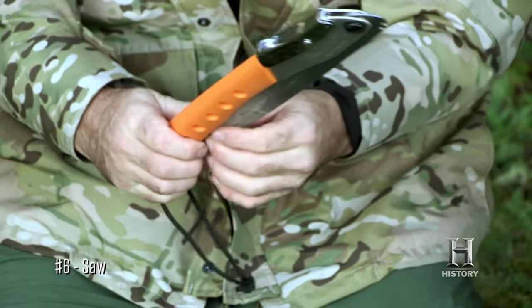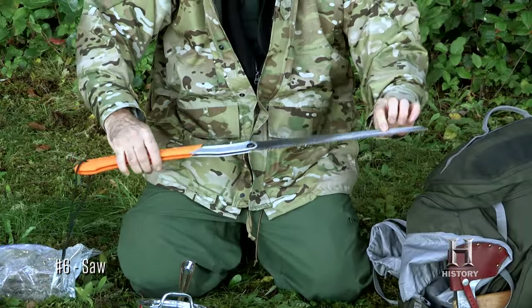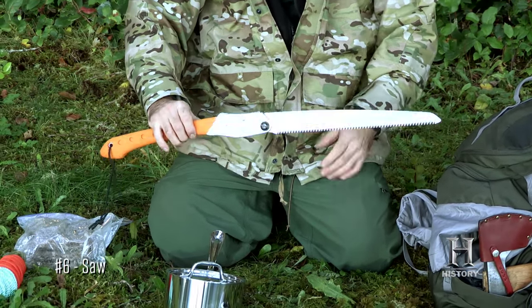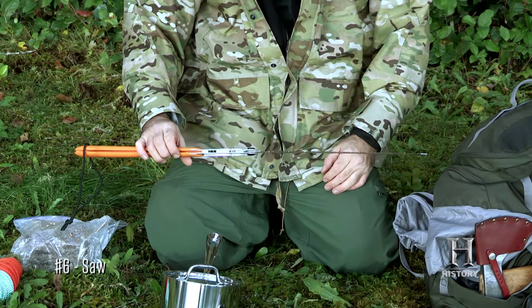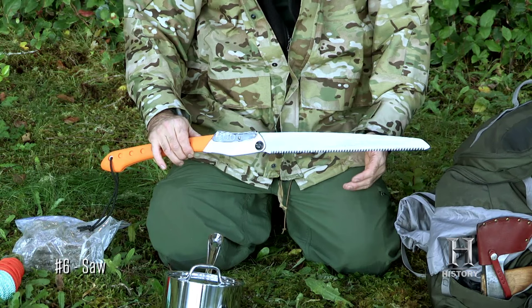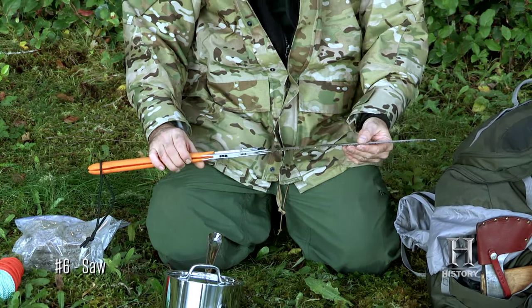And along with the axe, I'm taking a folding saw. This one has a straight blade. The straight blade is better for doing carpentry work and for shelter building. It allows you to do precise and accurate cuts. It's just a very lightweight, very efficient saw.